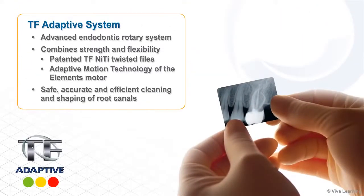AXIS Cybron Endo introduces the TF Adaptive System, an advanced endodontic rotary system that combines the strength and flexibility of their patented TF nickel-titanium twisted files with the adaptive motion technology of their Elements motor to help clinicians safely, accurately, and efficiently clean and shape root canals.